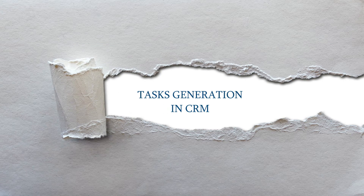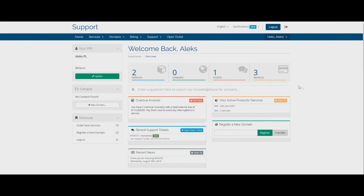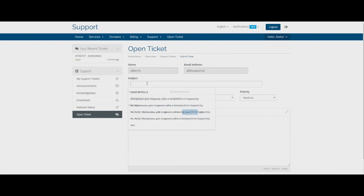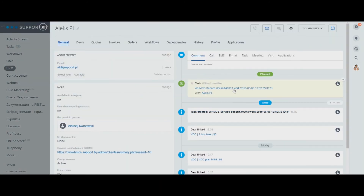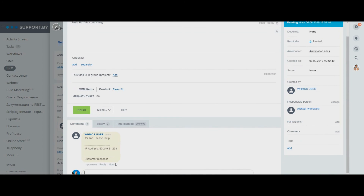Answer tickets even faster. Each ticket from a client not only gets into WHMCS but also becomes a task in B2X24 CRM. A manager or an operator can communicate with the client directly through the comments.